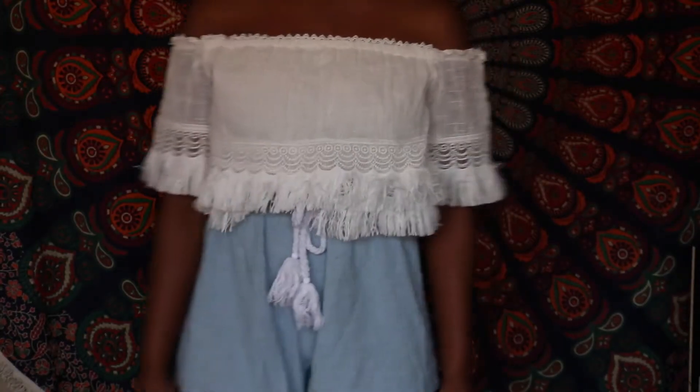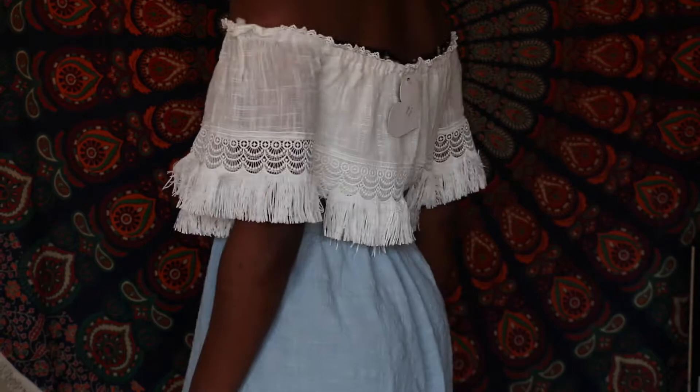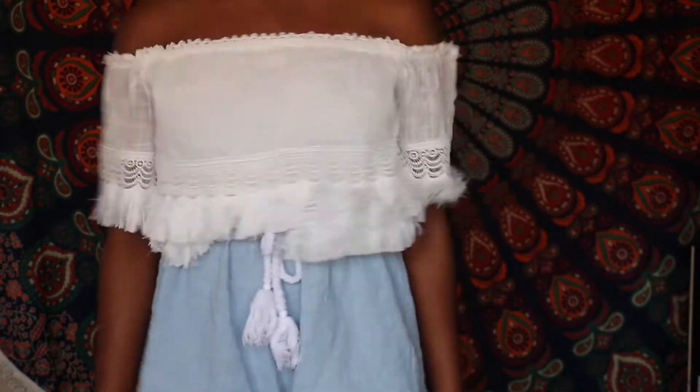The last clothing item I'll show is this top — it's really cute. It's off-the-shoulder, similar to the blue one, but it has a little bit of frills. I think you can wear this with everything: high-waisted shorts, a skirt, anything. It would definitely be cute.